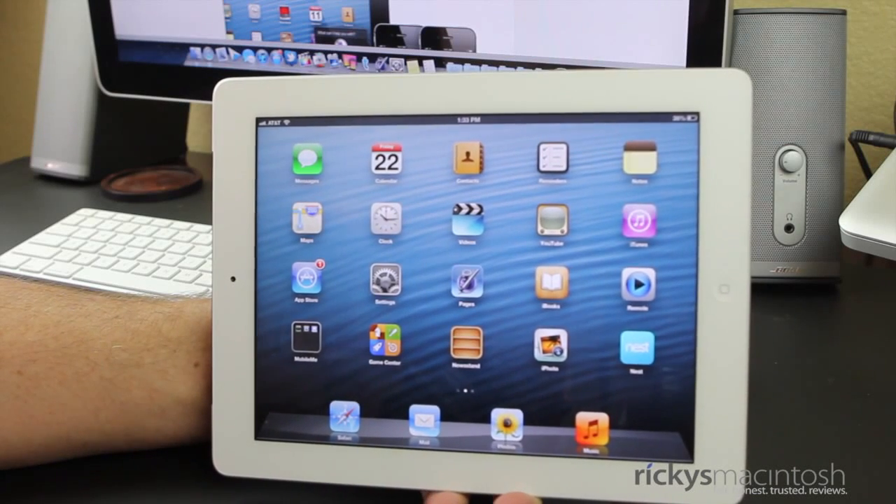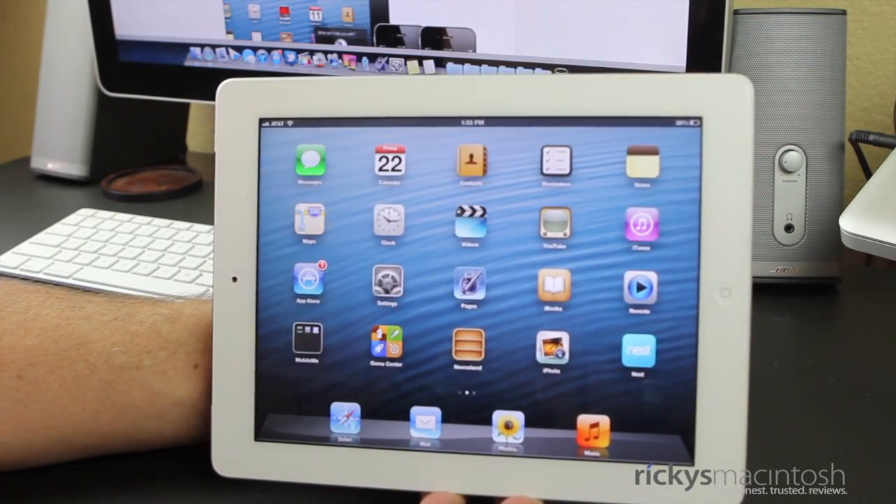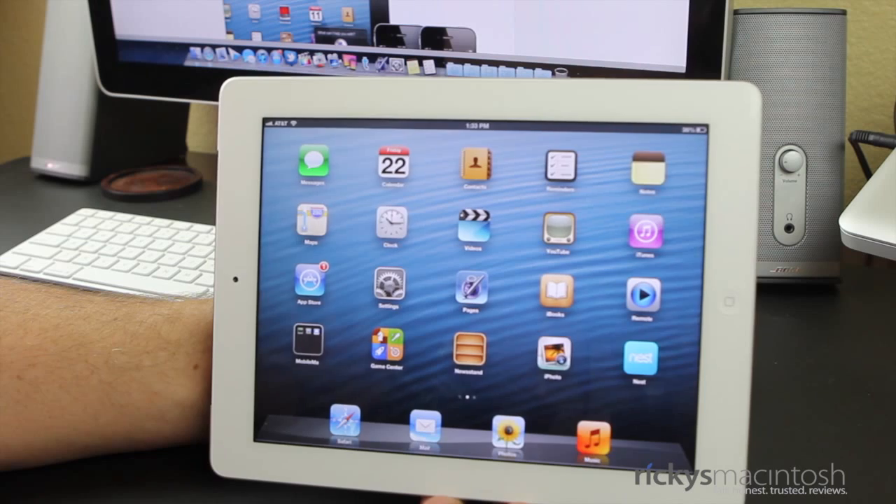Hey YouTube, what's going on? It's Ricky here from Ricky's Macintosh, here with my second part of my iOS 6 Beta 1 preview.